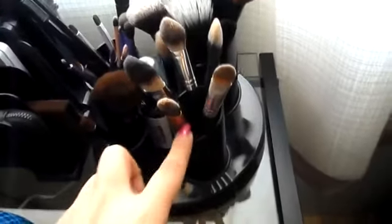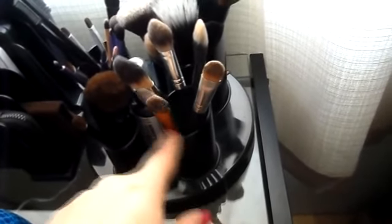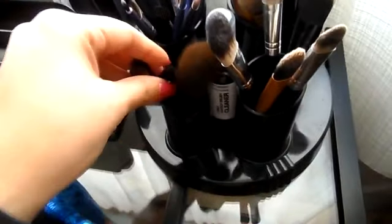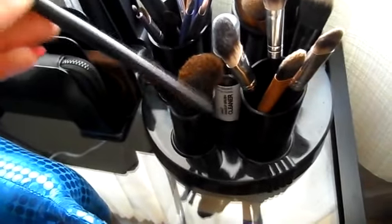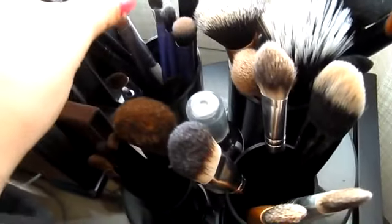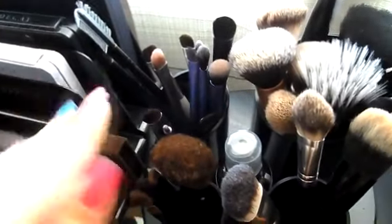Here I just have foundation brushes in this one and they're just hanging out in their little holder. Here I have this five-piece set from Sephora — it's a traveling set and they're just super teeny tiny, so I kept them in the super teeny tiny container. Here I just have my eye brushes: Real Techniques, Urban Decay, Elf. Anything that works, I have it in here, and that's just my brushes.